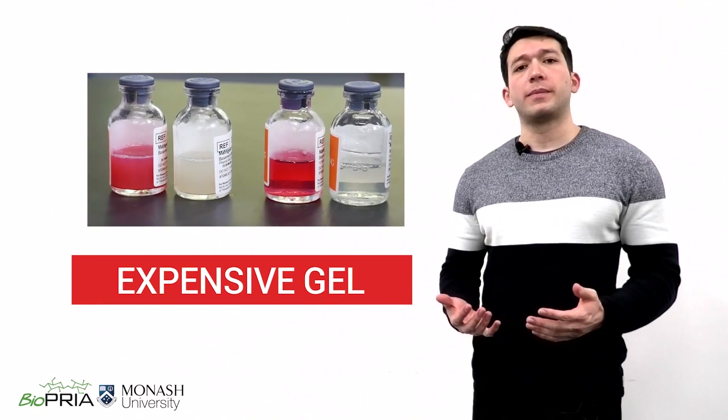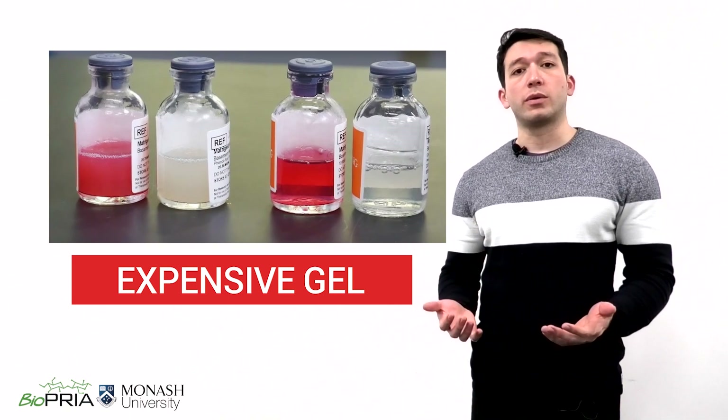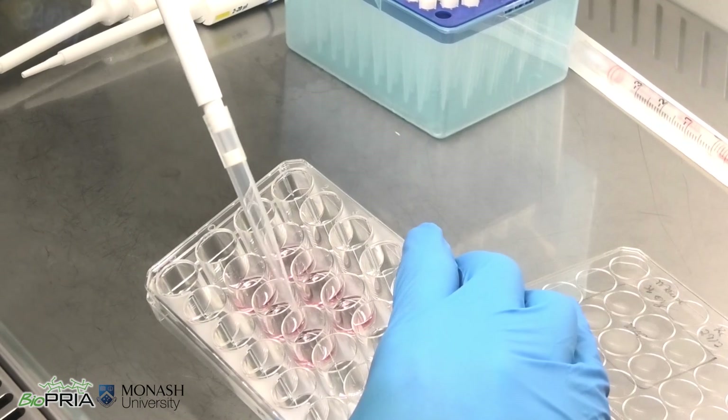Currently, organoids are cultivated in a very expensive gel. Its high cost hinders the application of organoids around the world, delaying more efficient treatments against aggressive cancers and Alzheimer's. This is where my research fits in.